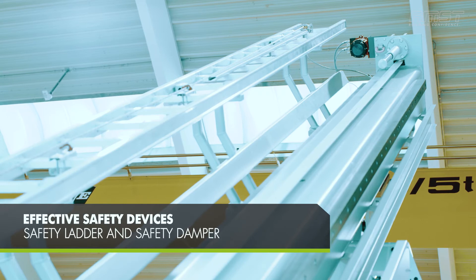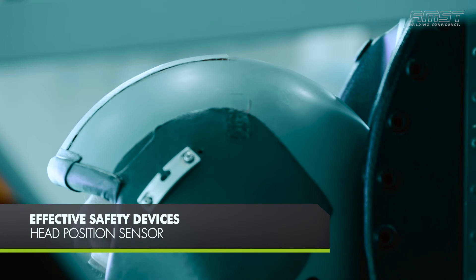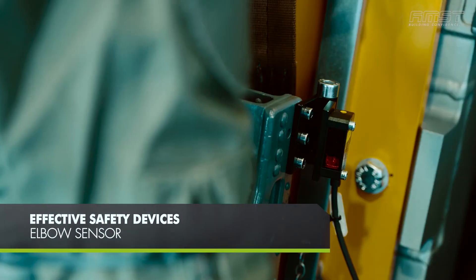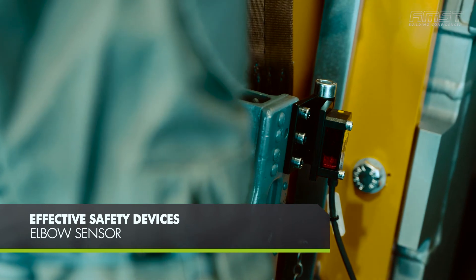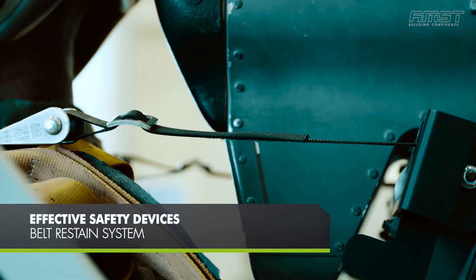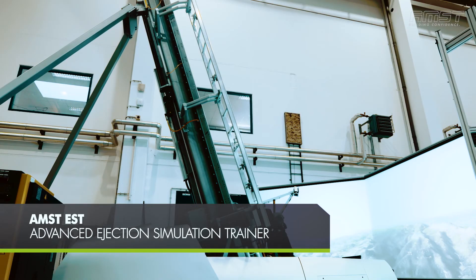Integrated safety devices like damping cylinders, body posture sensors for head, elbows and legs, combined with a safety PLC system, guarantees an overall safe training. An automatically controlled shoulder restraint system keeps the trainee tight to the ejection seat. The Advanced Ejection Simulation Trainer by AMST.